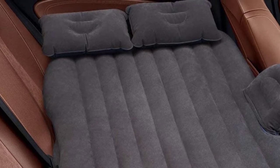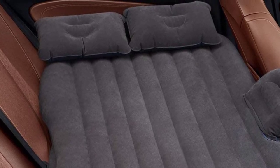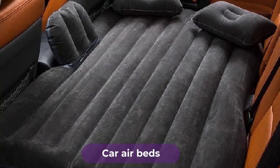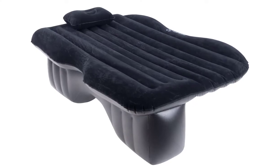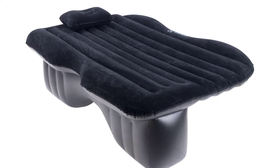Are you looking for the best car air beds? In this video, we will break down the top six car air beds on the market. We have included links in the description for each product mentioned, so make sure you check those out to see which one is in your budget range.